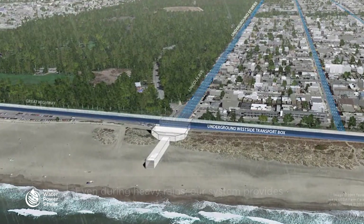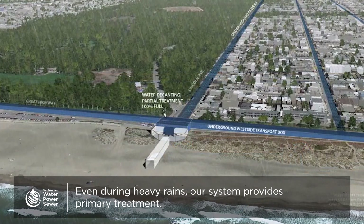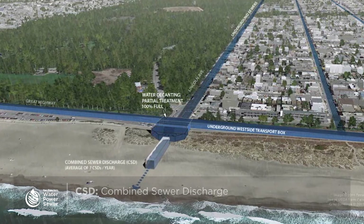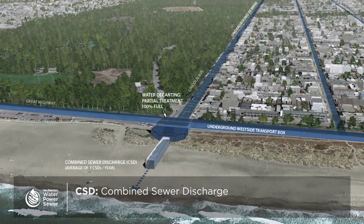However, during intense storms, the system can reach capacity and combined wastewater that is treated to primary standards is discharged through combined sewer discharge, or CSD, structures around the city.